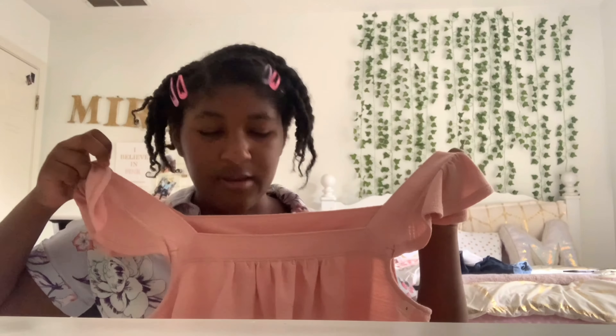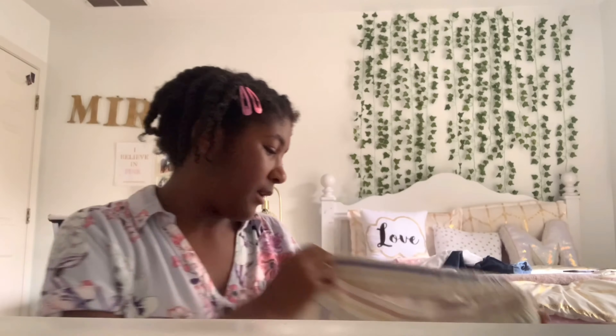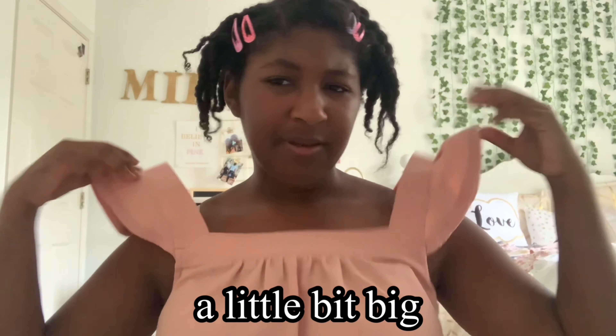It has some rufflies on the sleeve and it's cut kind of low in the front. I basically just got this shirt because I love the color. I also got this skirt — this didn't come with the shirt or anything, but it kind of matches a little bit. The sleeves are a little bit big on me and the skirt could be a little bit shorter.